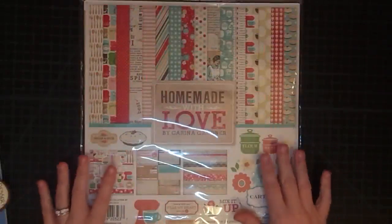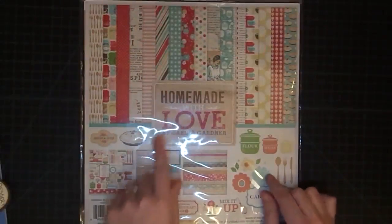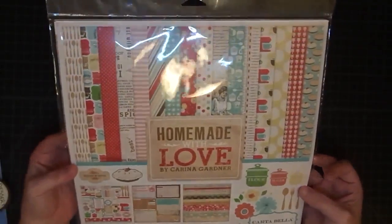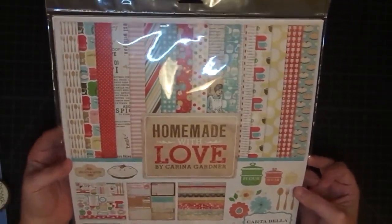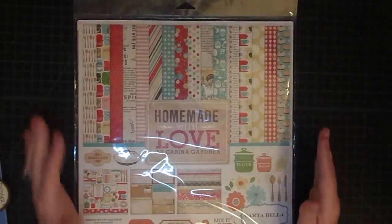Hey guys, it's Maymay, and it is time to announce the winners — two winners — of a pack of our Homemade with Love paper made by Cartabella. This giveaway is sponsored by Miss Judy Garner, and I appreciate so many of you telling her thank you. That was so sweet of you.